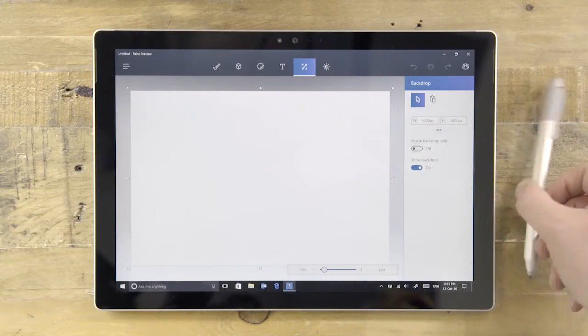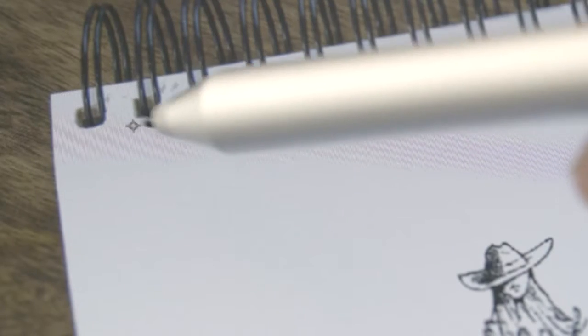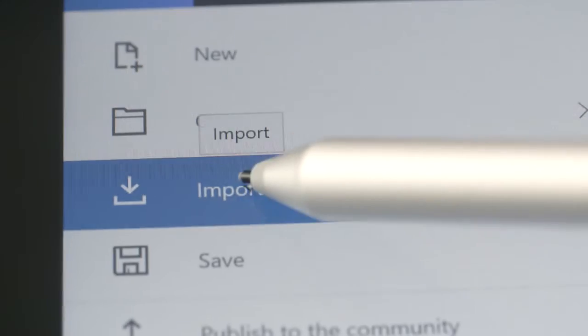You'll notice that things have changed quite a bit. We've transformed the look and upgraded the tools, but kept the simplicity and speed that you love. Everything works exactly as you would expect, and there are cool new ways to do more and do it faster.